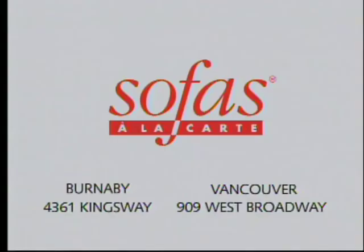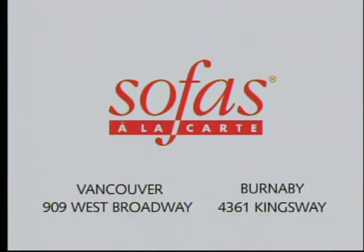Sofas a la carte. 4361 Kingsway, 909 West Broadway. A quality handcrafted sofa from Sofas a la carte on the right, an ordinary sofa on the left. On the right, delivery usually within 16 days. On the left, much longer. Sofas a la carte, 909 West Broadway, 4361 Kingsway.